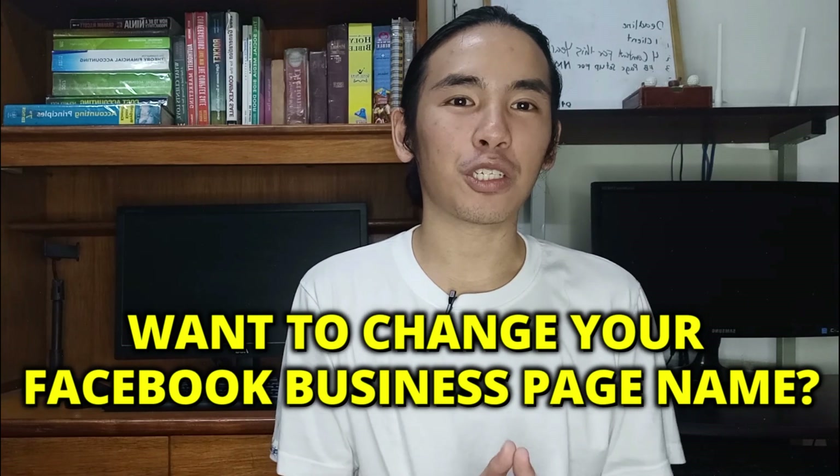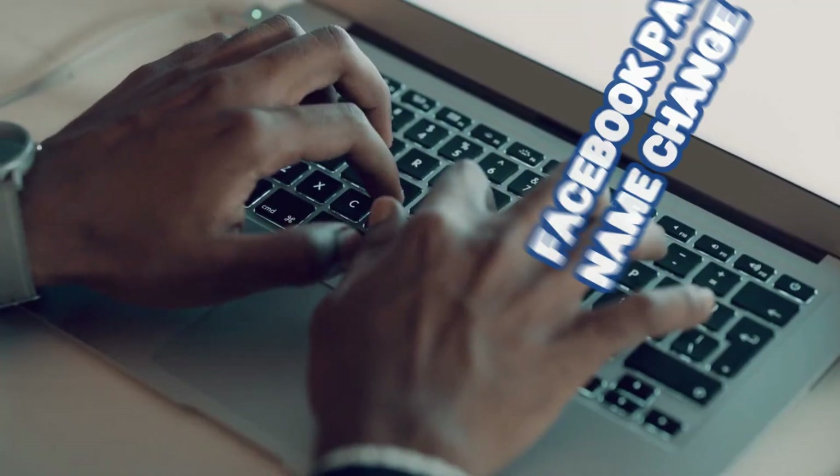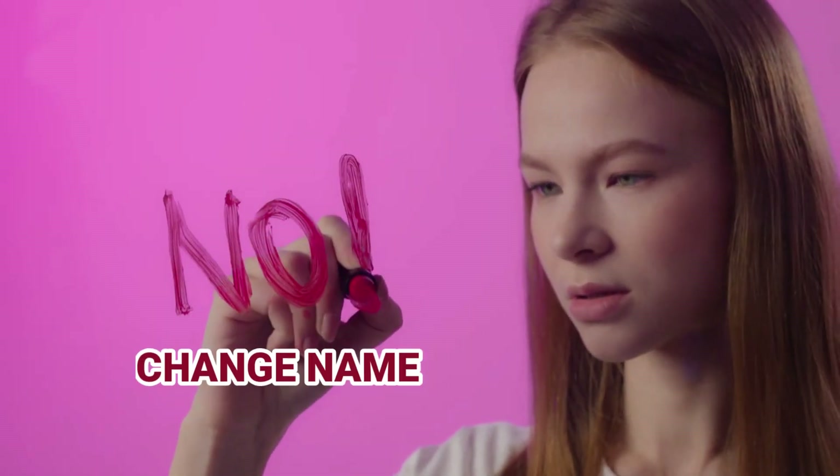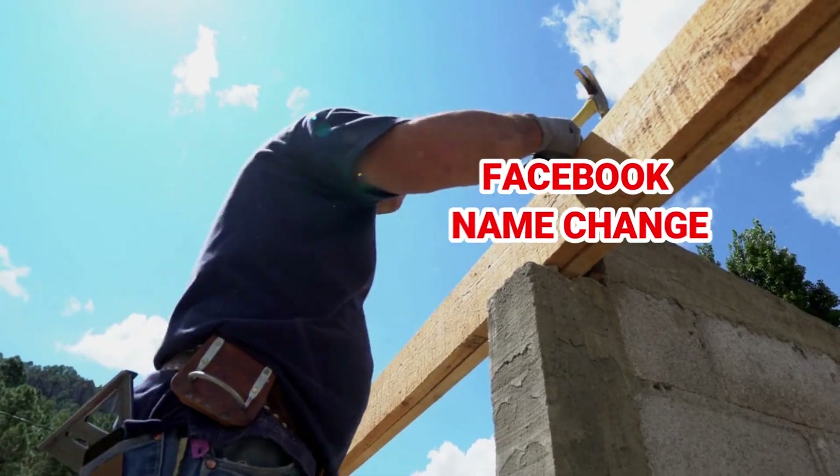Want to change your Facebook business page name? In this fast and simple tutorial, you will learn how to change your business Facebook page name quick and easy. If you watch until the end of this video, you will learn the step by steps on how to change your Facebook page name, the 5 reasons why you cannot change your Facebook page name, and the 4 possible fixes so you can change your Facebook page name right now. And it starts now.